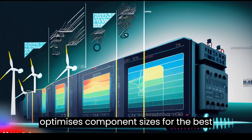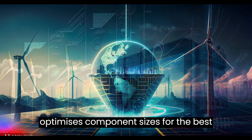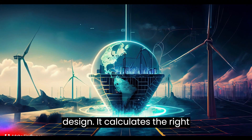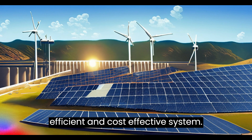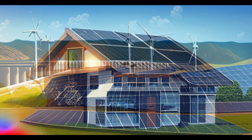AI also optimizes component sizes for the best design. It calculates the right sizes for transistors, capacitors, etc. This gives an efficient and cost-effective system.